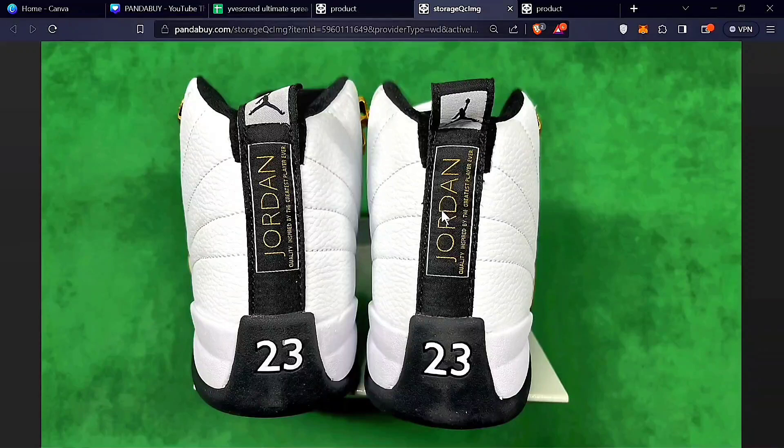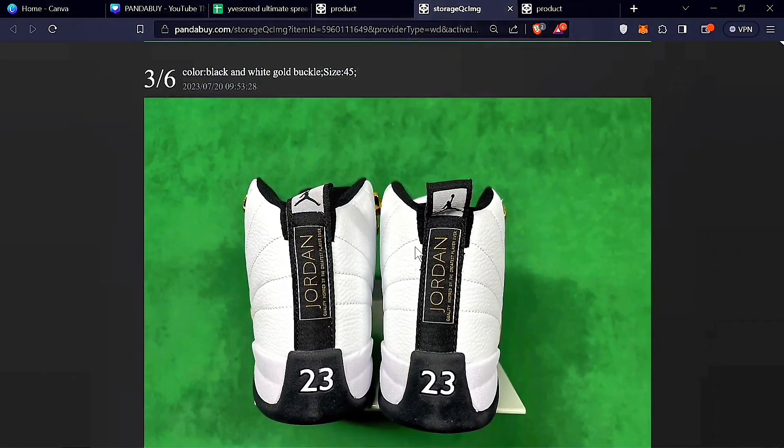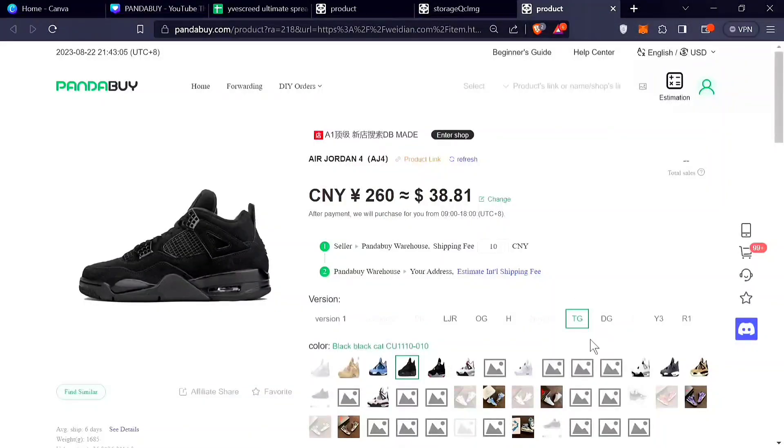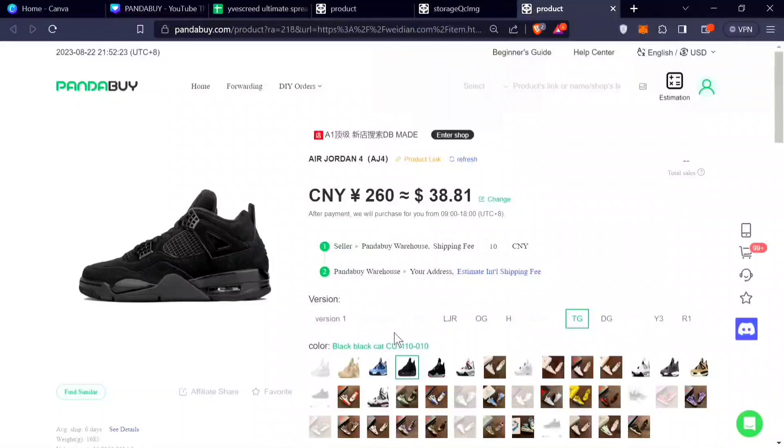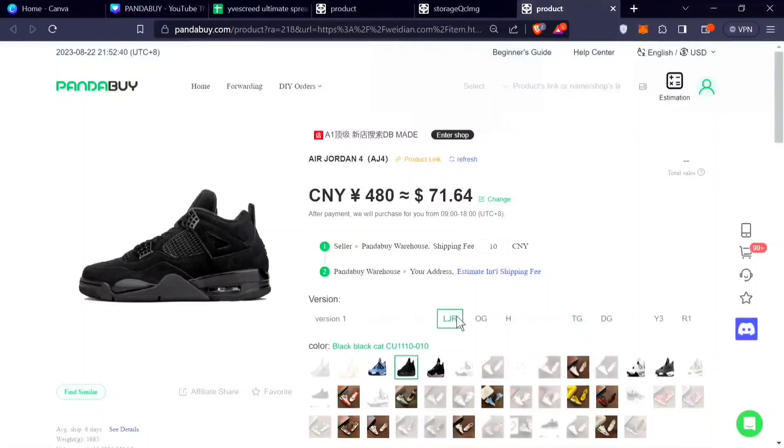Jordan 12s probably don't sell a lot, so factories aren't on top of perfecting the batches — they've likely been selling the same batch for a couple of years now. To illustrate batch quality differences, look at this TG batch: see how the black cat has a rounded edge at the end? Lower-priced sellers don't round it properly or mold the sneaker correctly. For Jordan 4s, I'd say the best batches are LJR and GX.